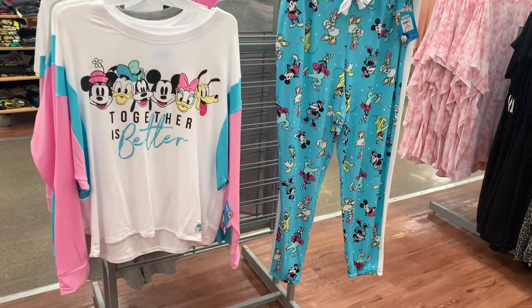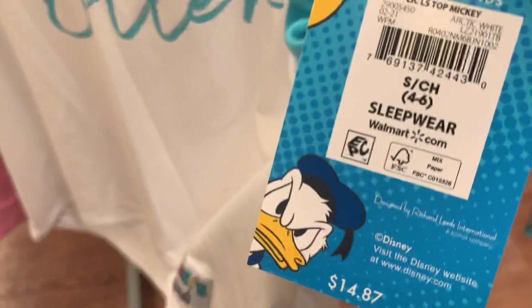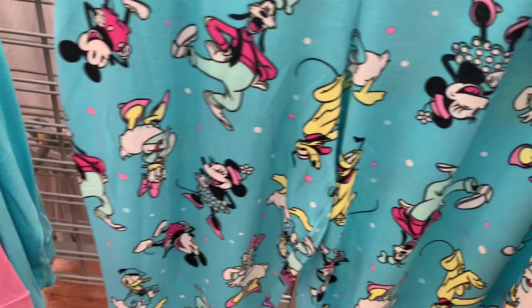They have some more Mickey and Friends stuff — this is so cute! I love the colors, the light blue and the light pink. It looks so cute together — 'Together Is Better.' Here's the barcode — it is $14.87. Here are the pants. There's only one pair left — these sold out fast, they weren't here last time. So it's basically going to be about $30 to get the whole set. They also have another top option.